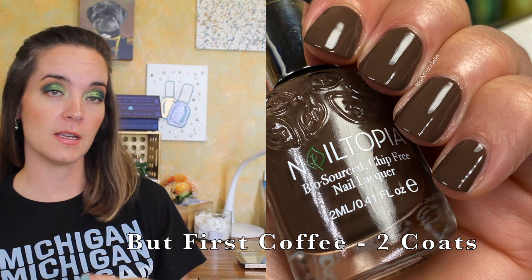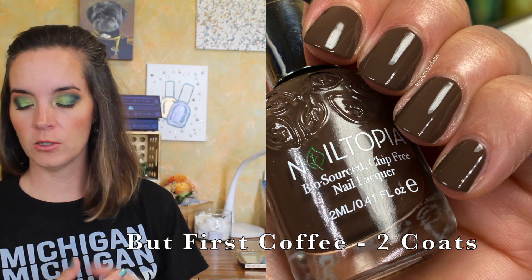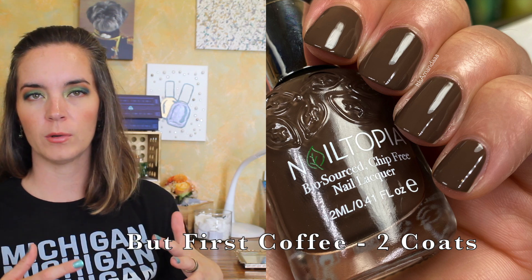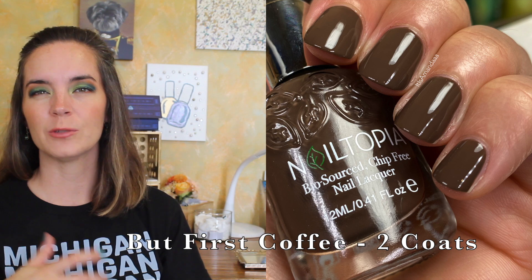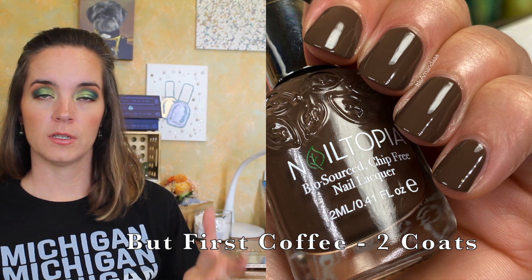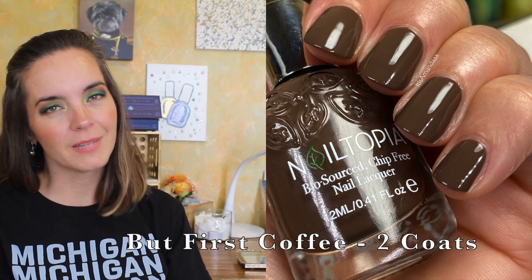I'm going to show you these in alphabetical order. The first would be Butt First Coffee, and this is a cooler espresso-colored cream polish. This one covers in two coats. I do have a paddle brush, which I like — it's not a very wide paddle brush, not like the huge Sally Hansen paddle brush, but it is a paddle brush. I think it applies the polish really nicely. This one covers in two coats and dries pretty shiny, but of course you're going to want a top coat.